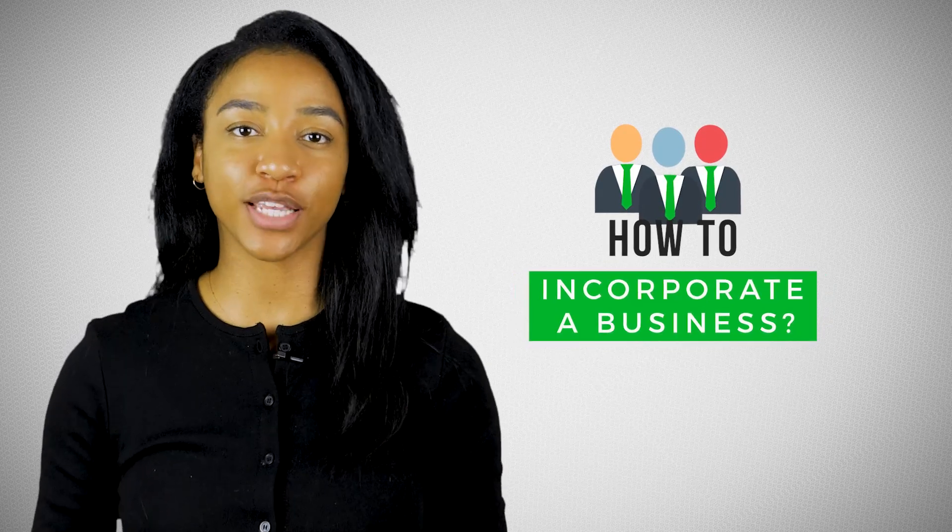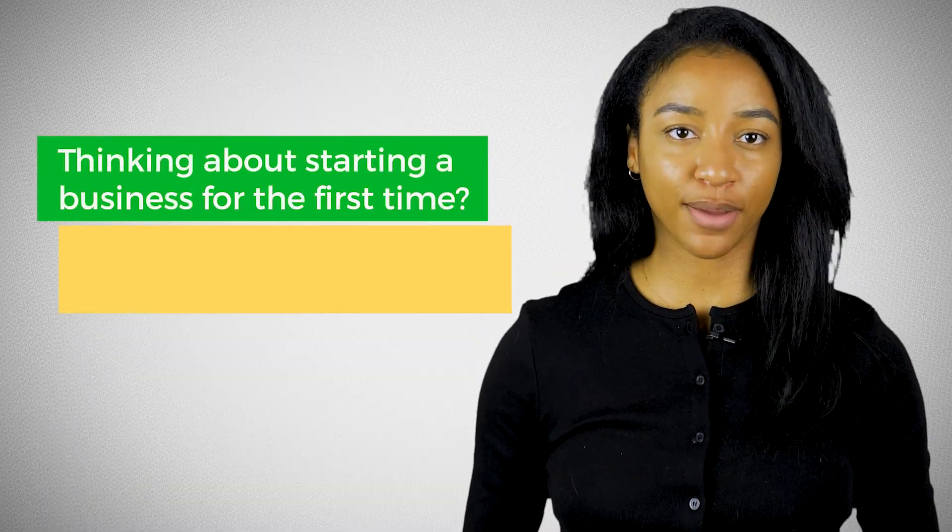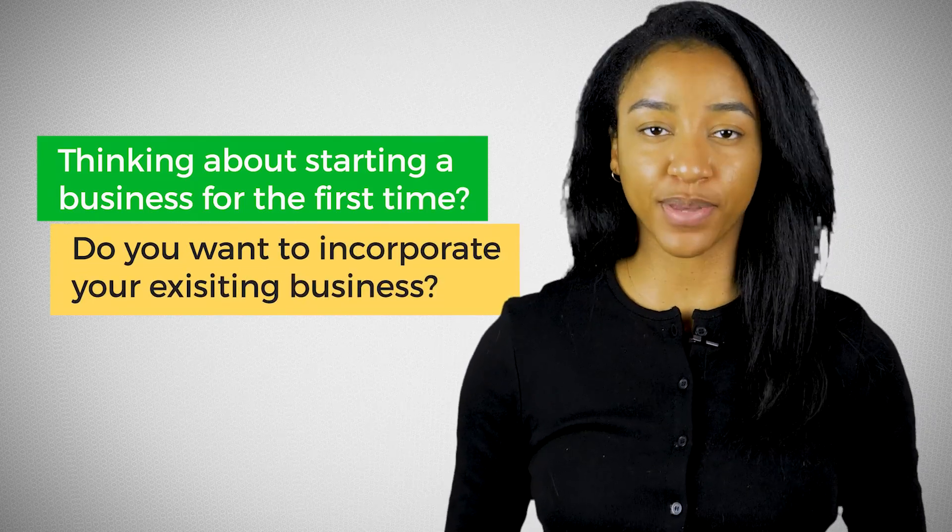Hey you, welcome back to the channel. In today's video, I'll be giving you everything you need to know about how to incorporate a business. If you're thinking about starting a business for the first time, or even if you already have a business and want to incorporate it, then this video is for you.